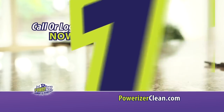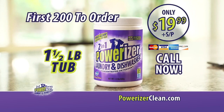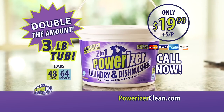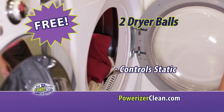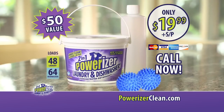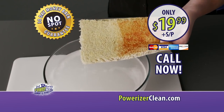Call or log on now to get a one and a half pound tub of Powerizer for only $19.99. But wait! Be one of the first 200 to order and we'll supersize that to our giant three pound tub — that's double the amount. You'll also receive this handy squirt bottle and two dryer balls for controlling static and for softer clothes and sheets. You get everything here, a $50 value for only $19.99. Plus our money back, no spot guarantee. So call or click now.